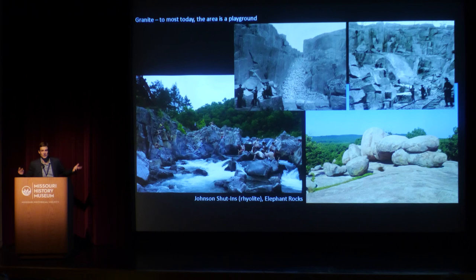When most people think about this area today, they think of it as a playground. Johnson Shut-Ins is a great example — the incredible landscape there is rhyolite, a cousin to granite, a rock that bubbled up and cooled a billion years ago. Elephant Rock State Park, created in 1967, features huge granite boulders that once were big globs of magma. As other materials weathered away over oceans that once covered Missouri, they left just these huge granite boulders behind. The Graniteville Quarry was formerly part of what is now Elephant Rock State Park. It was opened in 1869 by a St. Louisan named Philip Schneider.